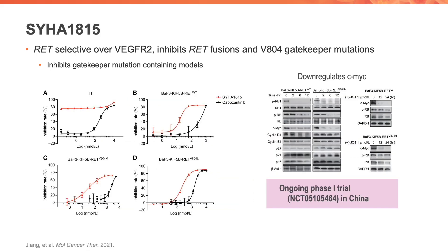Another selective RET inhibitor is SYHA1815. So far we've seen preclinical data showing that the drug is selective over other kinases like VEGFR2. It does inhibit RET fusions and gatekeeper mutations, and a phase one trial is ongoing in China. We look forward to seeing the results from that drug.